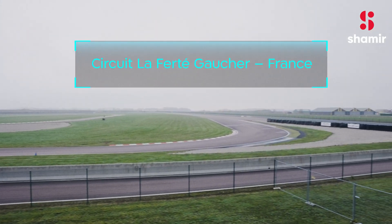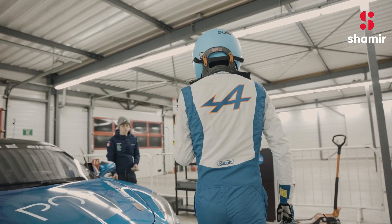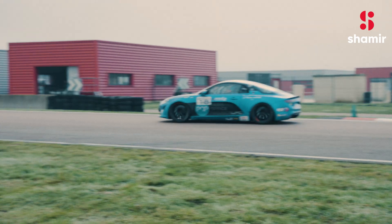Today, we're at the racetrack, joining Alpine's professional racing drivers to assess and collect data regarding their experience wearing Shamir's Driver Intelligence lenses. Our top priority is to see how the driving lenses answer their visual needs day and night.